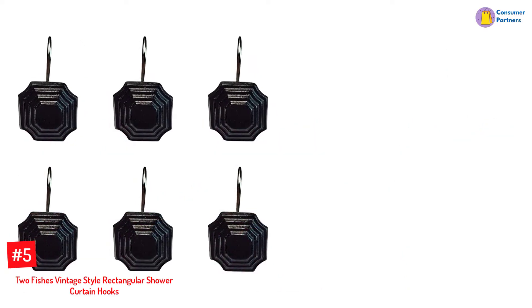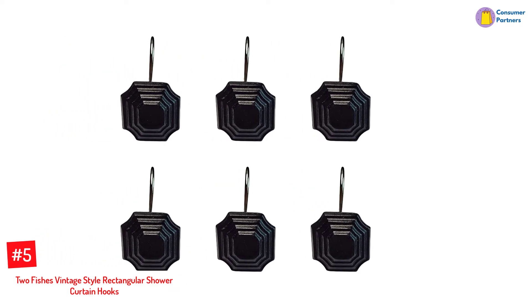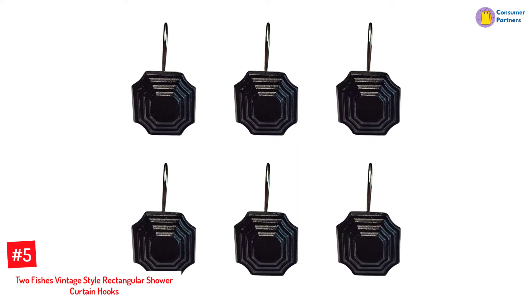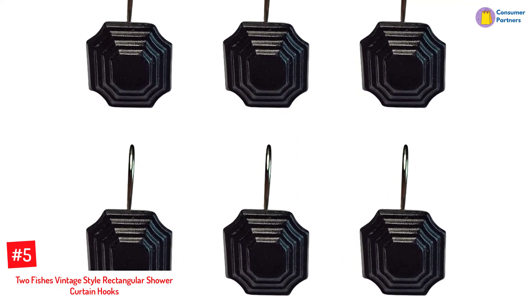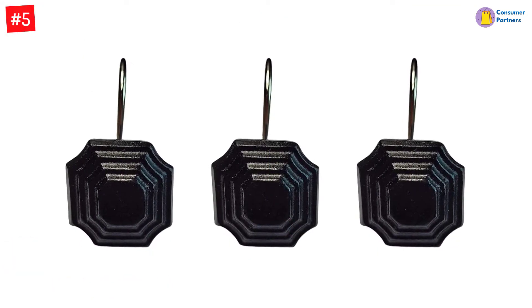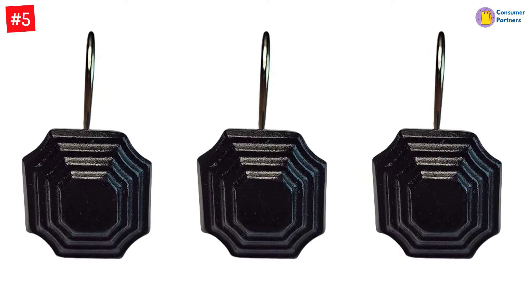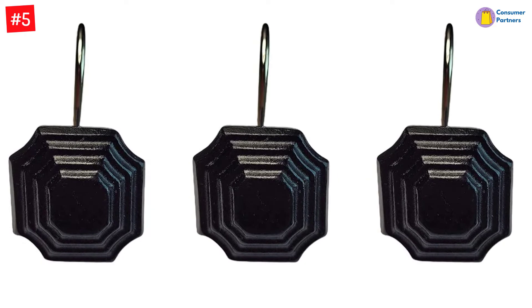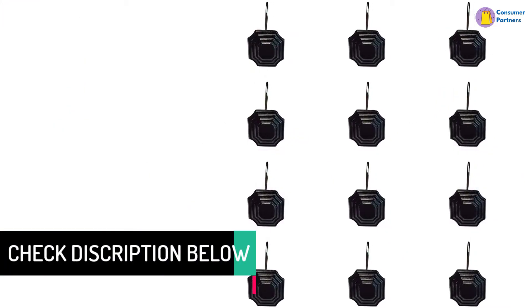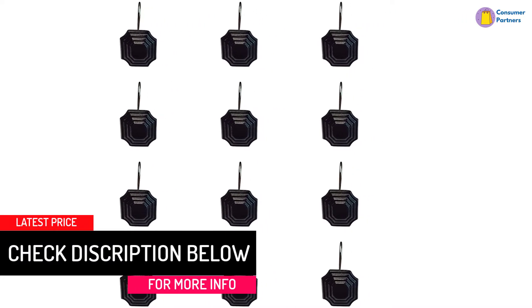Number 5: Two Fish's Vintage Style Rectangular Shower Curtain Hooks. The Two Fish's Vintage Style Rectangular Shower Curtain Hook is made of an alloy metal that is durable and entirely rust-proof. You won't have to worry about ease of installation because these unique designs complement any interior and are simple and suitable for rods with a 30mm diameter. These high-quality structures come in a set of 12 and are polyresin decor pieces that you can use around moist conditions without constantly reinstalling them. They are made of polyresin decoration and rust-proof alloy hooks, making for anti-rust durability.